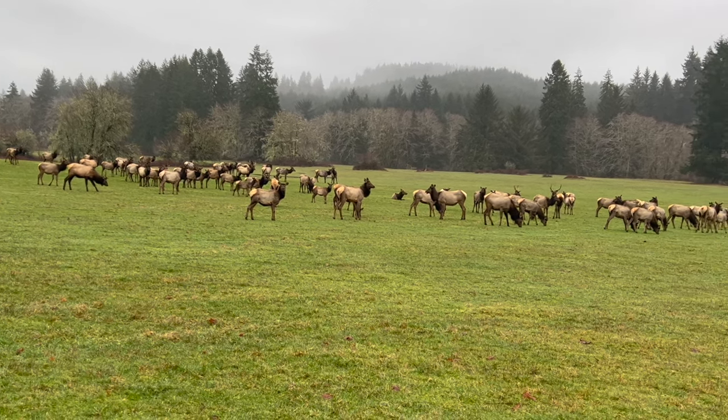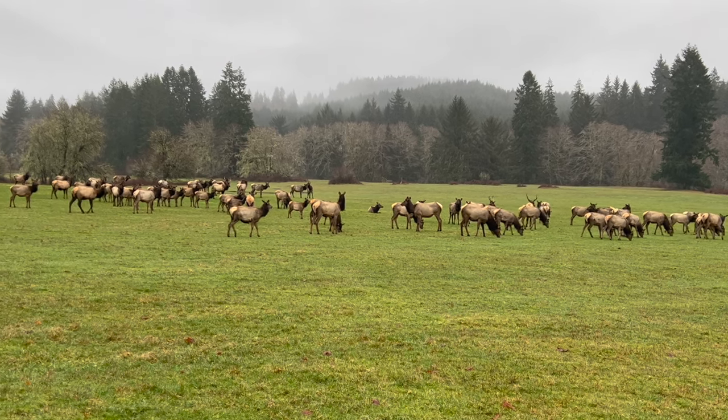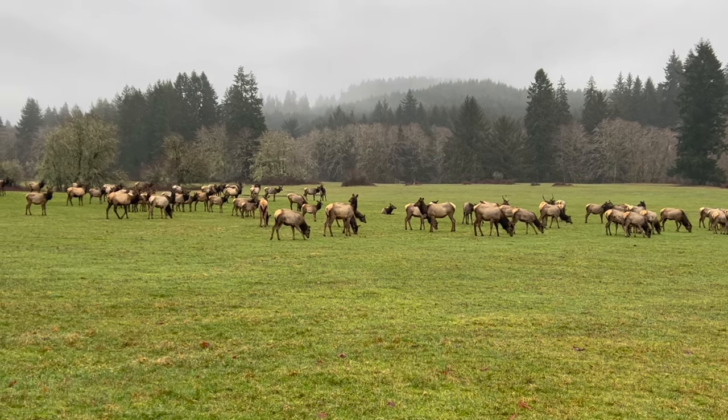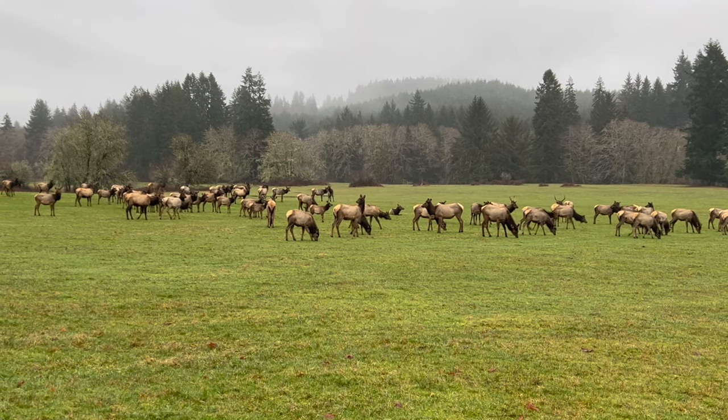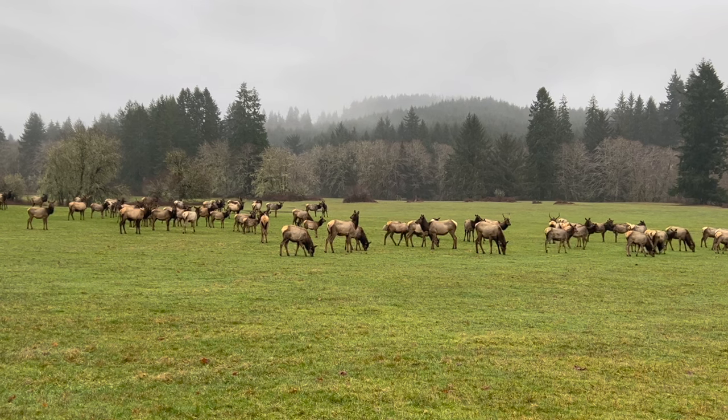How cool is it that you can just come right up to them practically and watch them? There is a fence between us, by the way — not much of one. I'm sure they could get me if they wanted to, but it might slow them down enough for me to get in the truck.